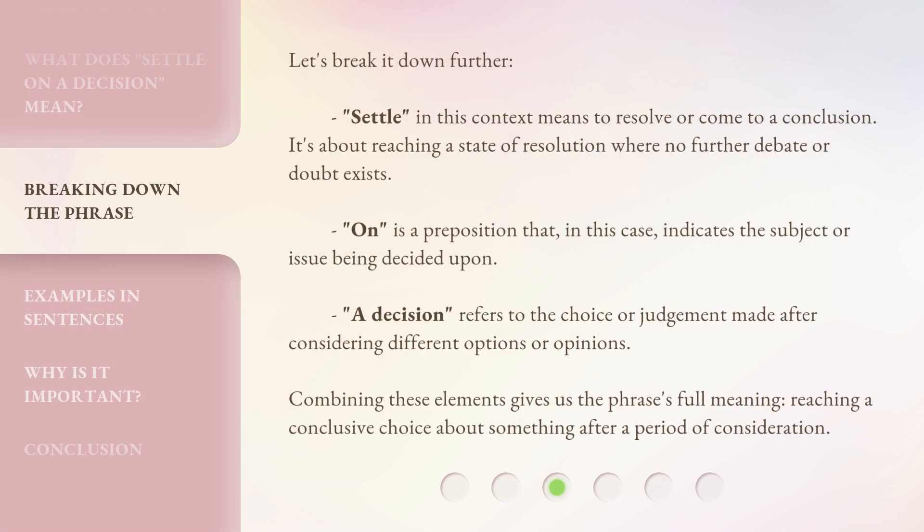Let's break it down further. 'Settle,' in this context, means to resolve or come to a conclusion — it's about reaching a state of resolution where no further debate or doubt exists. 'On' is a preposition that indicates the subject or issue being decided upon. 'A decision' refers to the choice or judgment made after considering different options or opinions. Combining these elements gives us the phrase's full meaning: reaching a conclusive choice about something after a period of consideration.